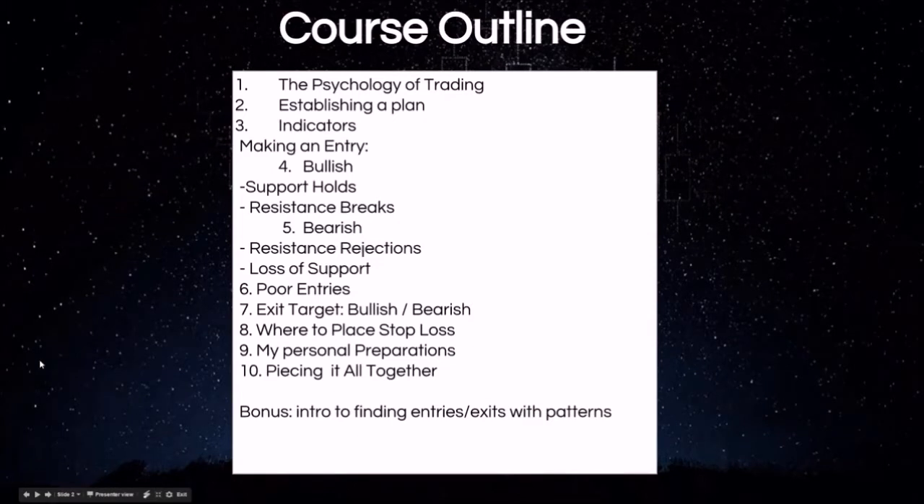So the course outline: we go over the psychology of trading, establishing a game plan, the different indicators we use to signal a bullish and bearish entry, how to recognize support and resistance levels, poor entries, where traders make mistakes, exit targets, how do you know where to sell your trade, where to play stop losses — that's very important — minimizing losses is what keeps you in the game long term.